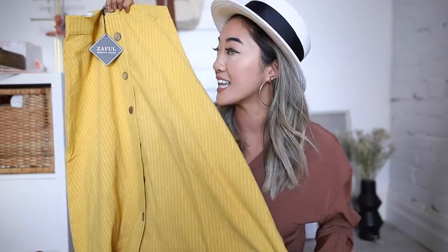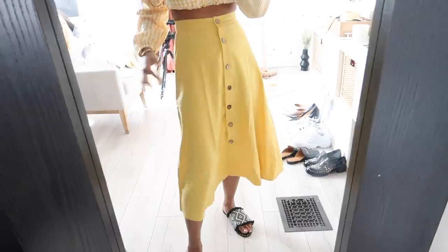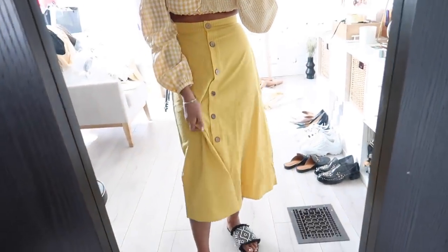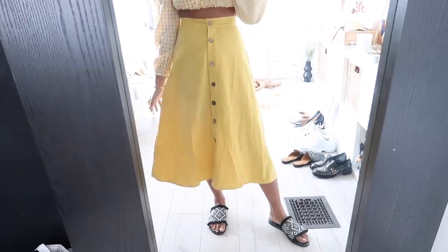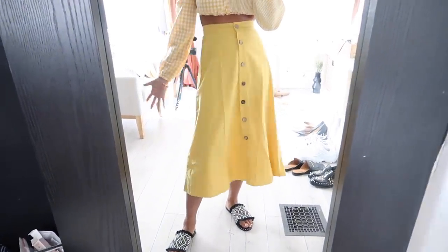For skirts I picked up this really subtle pinstriped full button-down yellow skirt. Yellow and orange are my favorite colors so I just couldn't resist. Another example of the quality I love about Zeffel is even these little buttons, which could have easily been just plastic but aren't. This one was $20. I really like the subtle pinstripe detail as well as those buttons that have a wooden, corky feel.